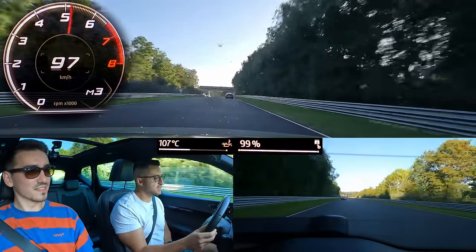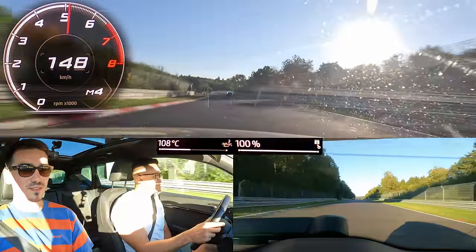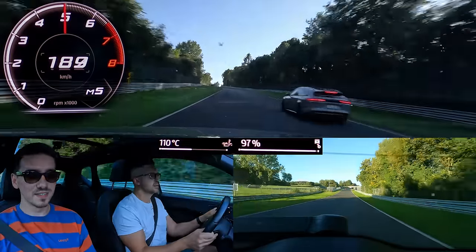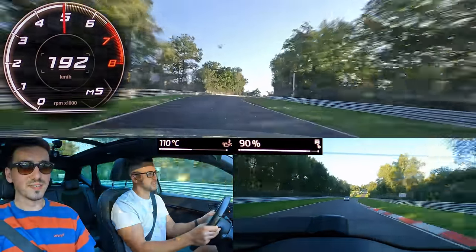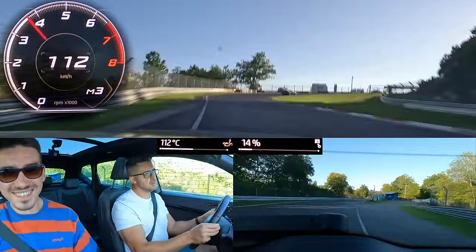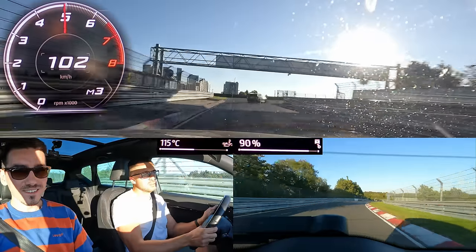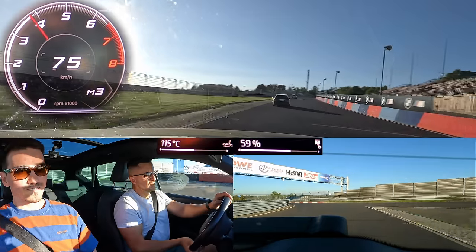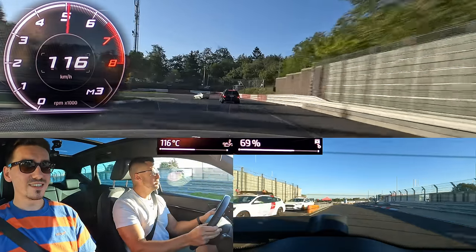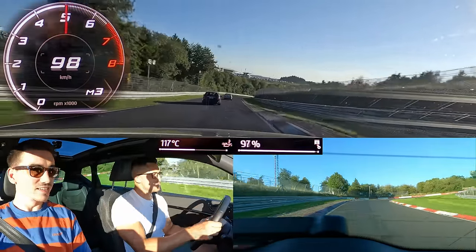Why are you upshifting so early? I didn't even touch it. Yeah, I noticed the same thing — sometimes it likes to upshift. Is that a Kia or a Taycan? I mean not Taycan, but Panamera. So what's the weight of this? 1.6 tons. I feel definitely a bit heavy in comparison to the...